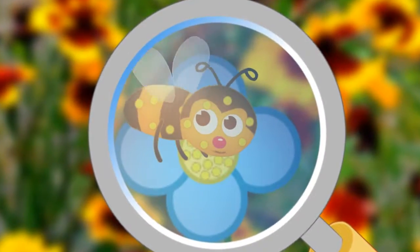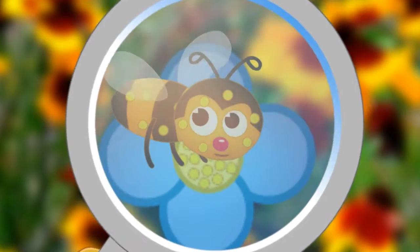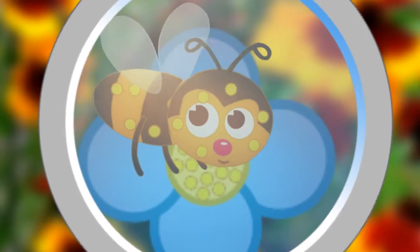And while this bee is eating from the flower, some of the fine pollen inside the flower gets onto his legs, wings, and body. Bees can be very messy, but this is a good thing.